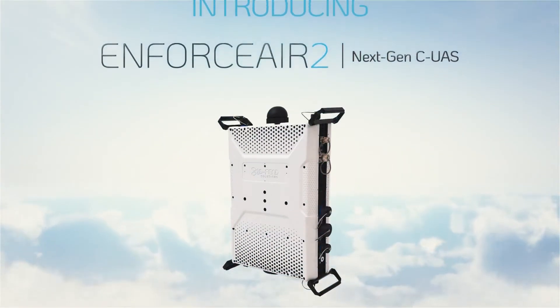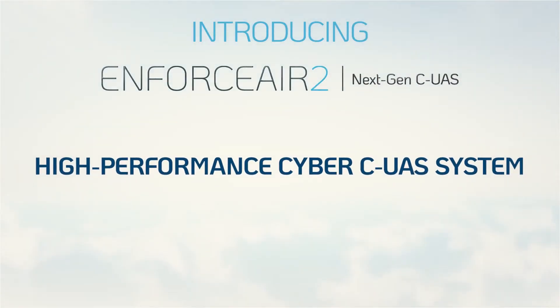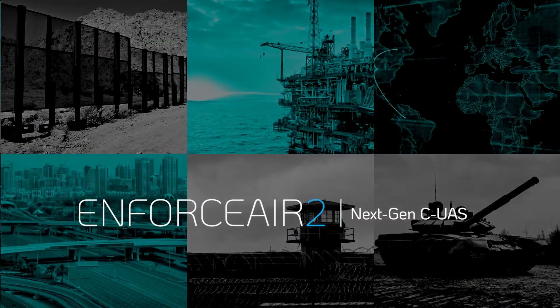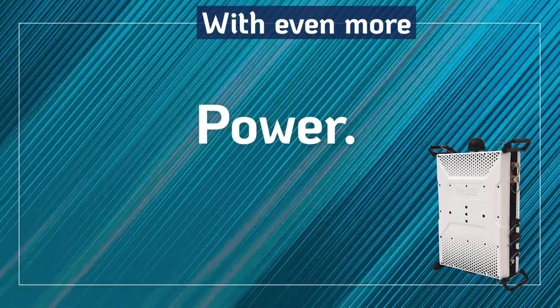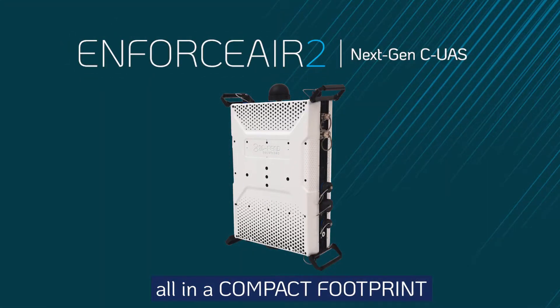Introducing EnforceAir 2, the next-generation high-performance cyber counter-UAS system with seamless operational flexibility. EnforceAir 2 brings enhanced, expanded, and extended counter-UAS capabilities with even more power, performance, portability, and range, all in a compact footprint.